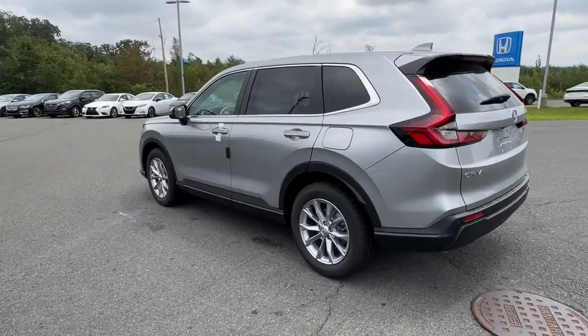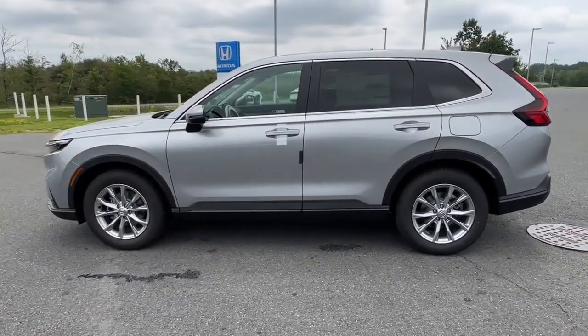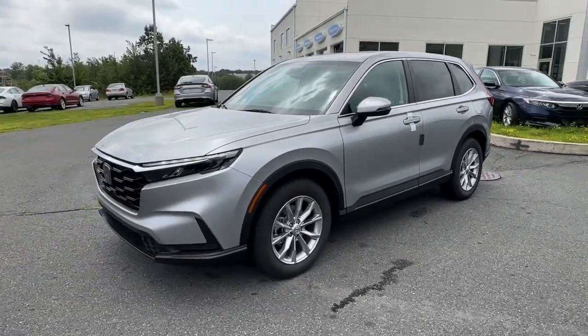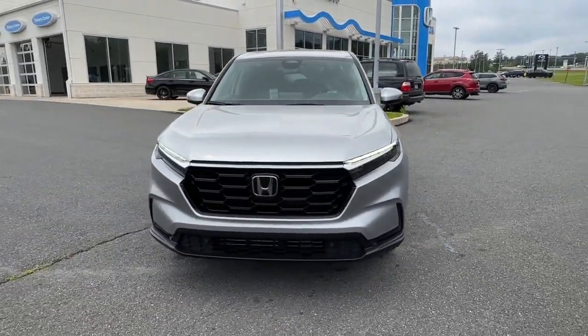These are just some of the great options this vehicle comes with: wireless Apple CarPlay and/or Android Auto, moonroof, heated driver's seat, keyless entry, backup camera, power passenger seat, heated mirrors, and adaptive cruise control.